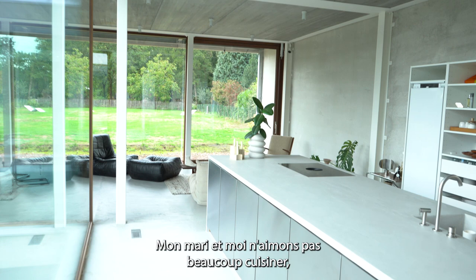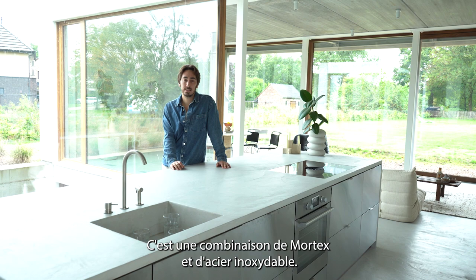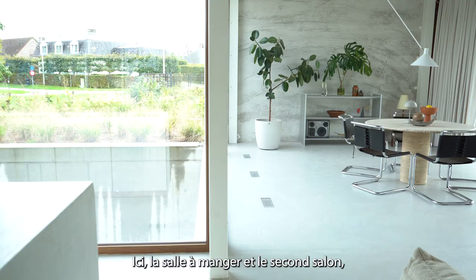This is our kitchen. Me and my husband don't like to cook a lot, but it works for us. It's a combination of Mortex and stainless steel.